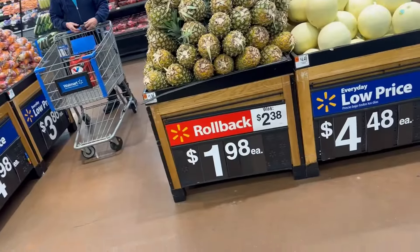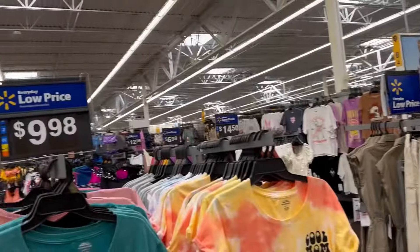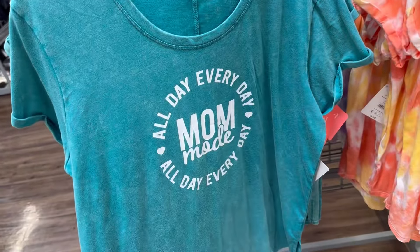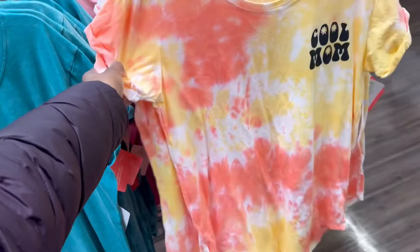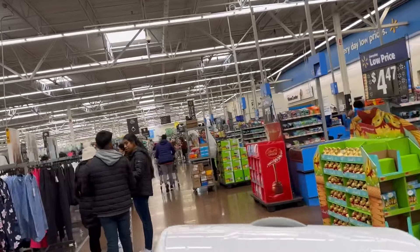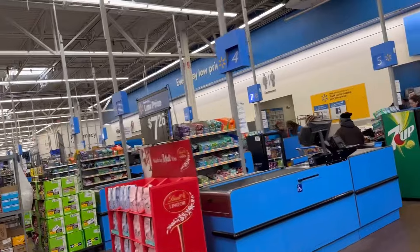Nom Nom foods from $2.38 — there's a rollback for a dollar. They've got a shirt for $9.98 — all day every day, 'Mom Made.' They've got one that says 'Cool Mom' but it's 10 bucks. As far as the checkout lines go, I see one, two, three registers open.